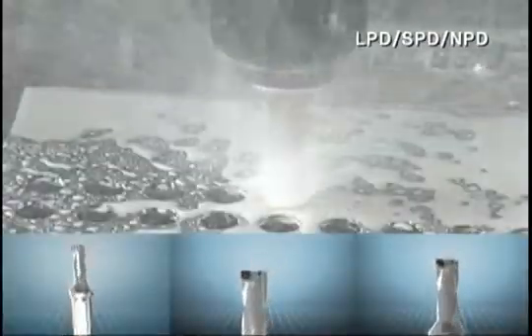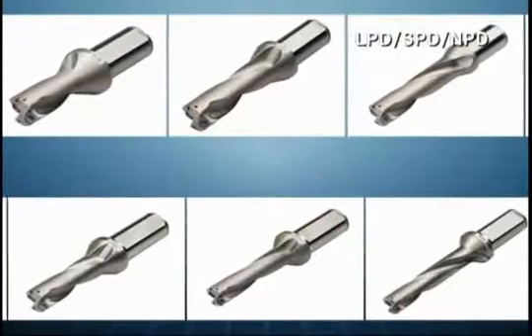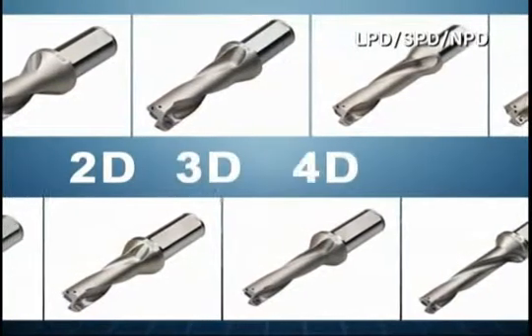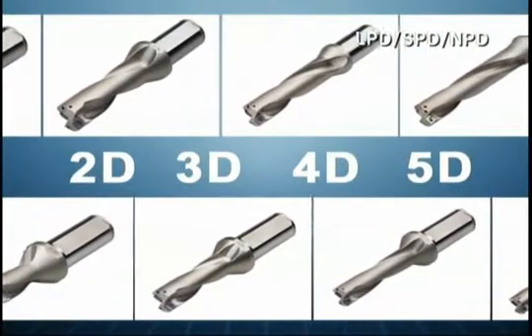Corloid Indexable Drill — LPD, SPD, NPD — is the best drill tool that equips all the desired sizes that customers want, from 12mm to 60mm, and 2D, 3D, 4D, and 5D.